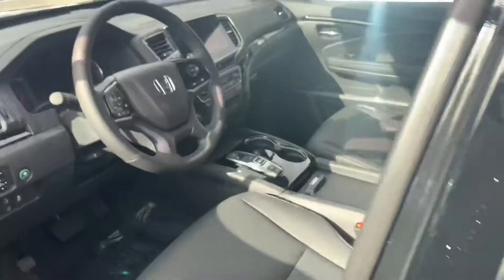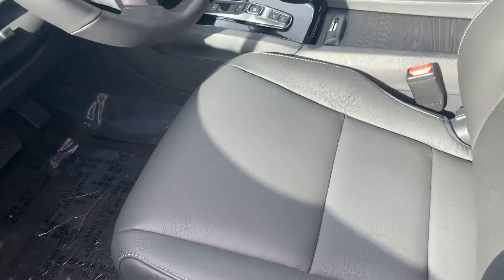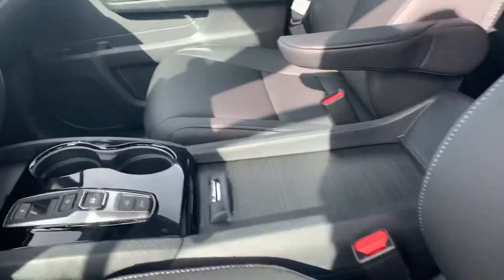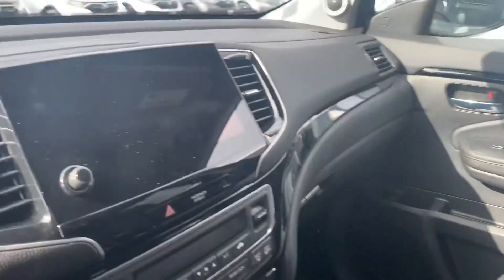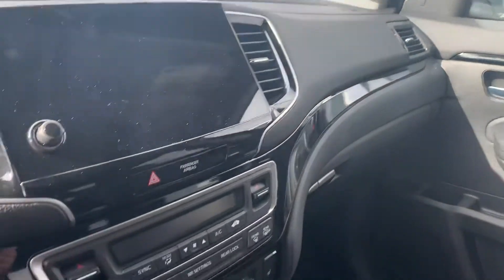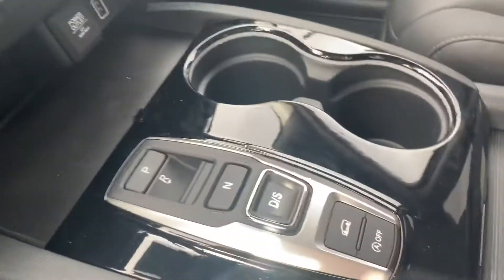The Touring is heavily equipped with power adjustable seats with lumbar support and a premium leather interior. Pardon the wind noise, it is super windy today. You have your Apple CarPlay, Android Auto touchscreen, dual climate control, heated seats, and all your drive modes.